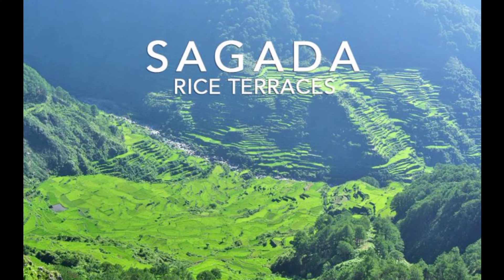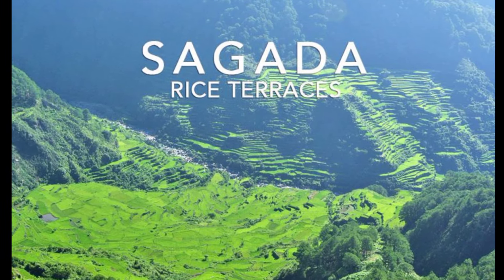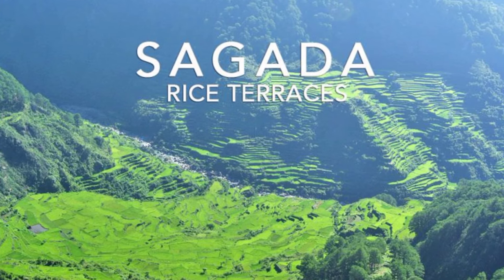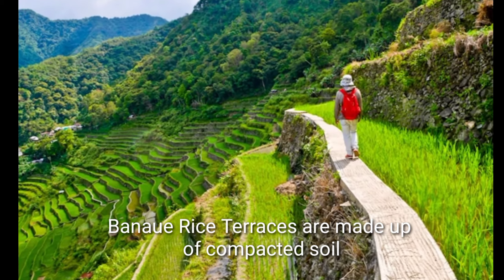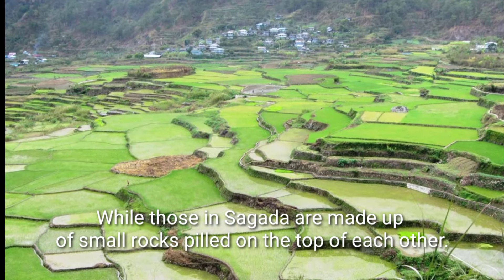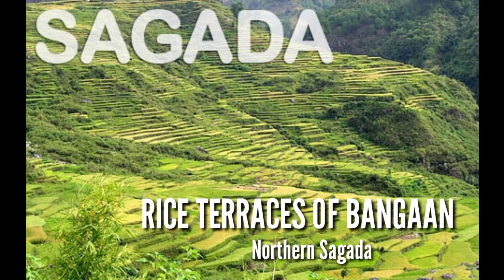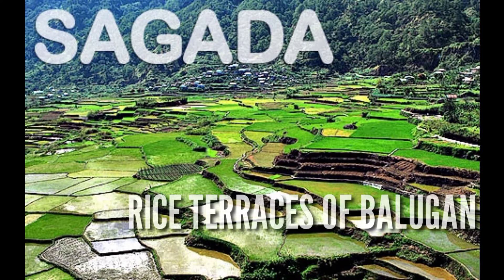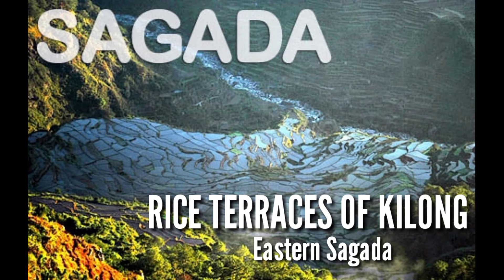Sagada Rice Terraces — Sagada has its own share of magnificent landscape, though smaller, but still an amazing work of art. The difference between the rice terraces in Ifugao and Sagada is the material used. Banawe rice terraces are made up of compacted soil, while those in Sagada are made up of small rocks built on top of each other. Notable terraces include: Rice Terraces of Bangaan (Northern Sagada), Ankiling (Southern Sagada), Balugan (South Central Sagada), and Kilong (Eastern Sagada).